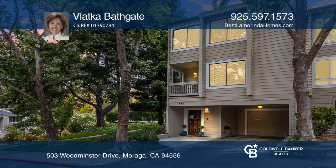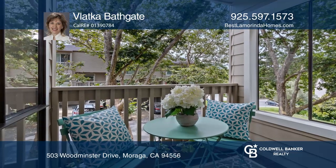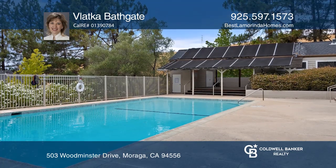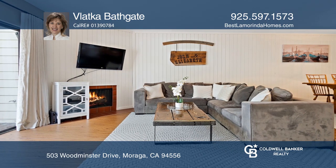Welcome to this fabulous updated end unit in a peaceful court location in the exclusive Woodminster community. This unit, nestled amongst the trees overlooking a sparkling pool, provides a lovely balance of privacy and community.